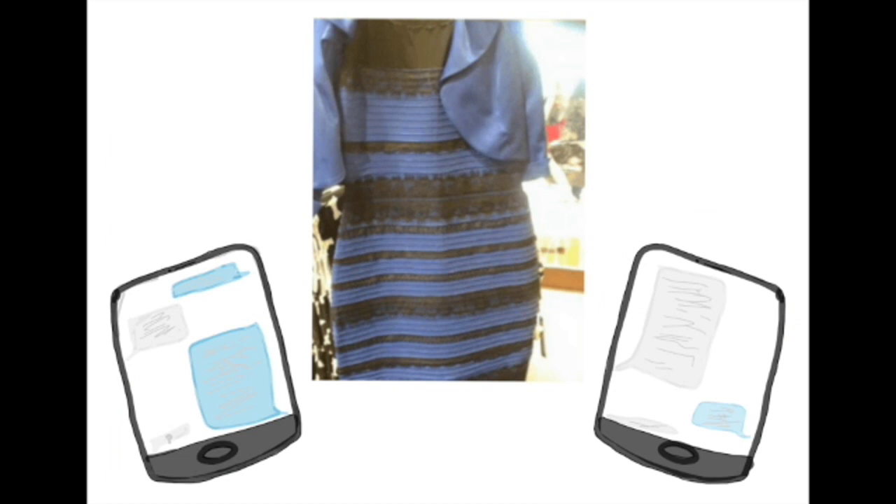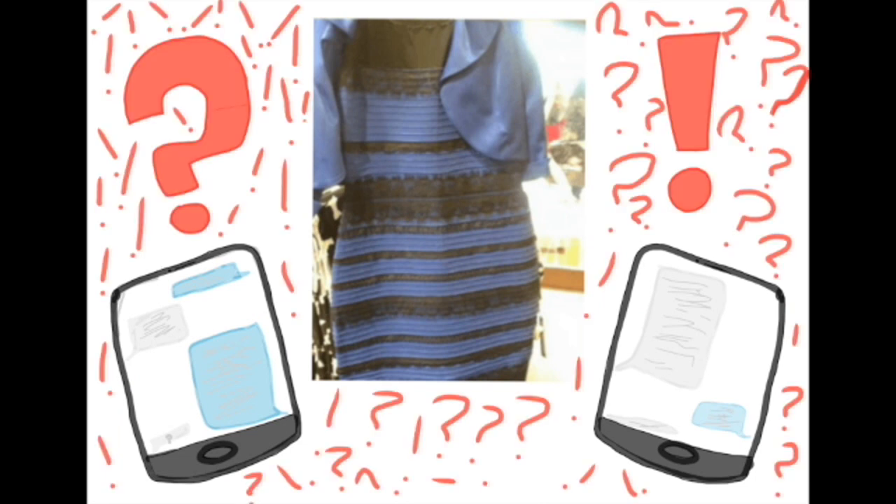A mother bought this dress for her daughter's wedding in 2015. Although she thought it was one color, her daughter thought of it as another. This soon became a family disagreement and made its way onto social media, where it sparked the attention of millions of people worldwide.